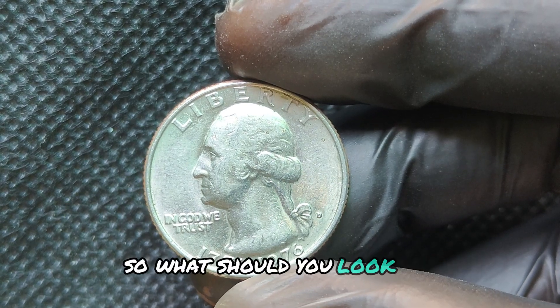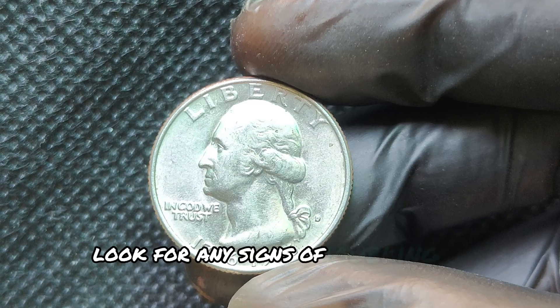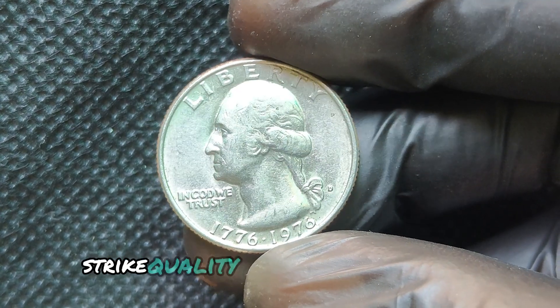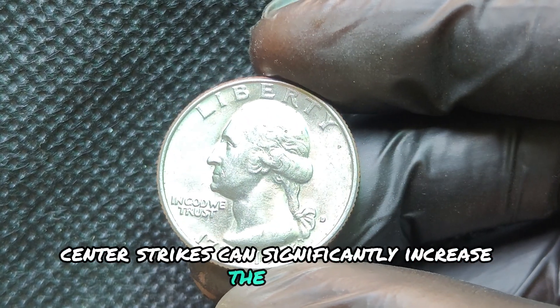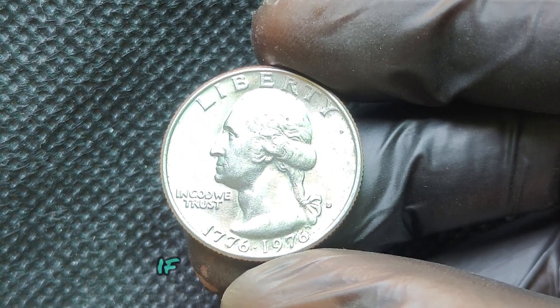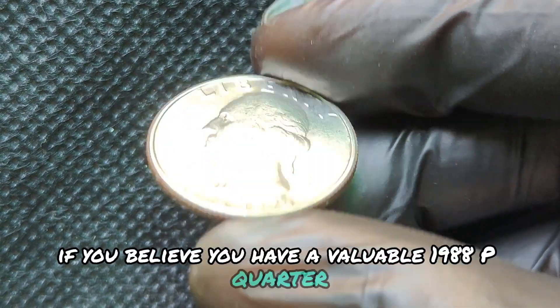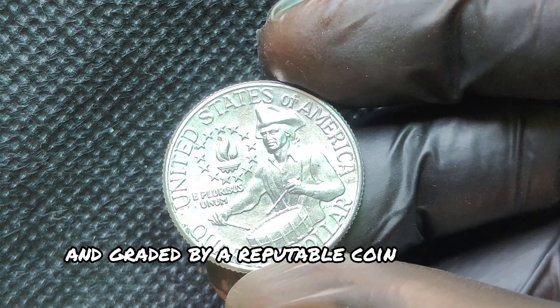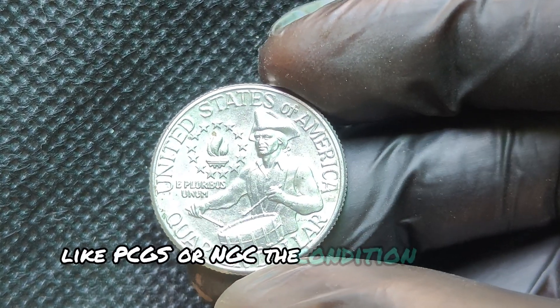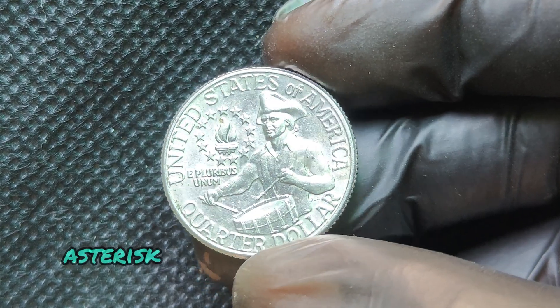Look for the D near the bottom of the obverse side of the coin, right next to Washington's hair. Look at the coin's wear and tear — the closer to mint condition, the better. Use a magnifying glass to inspect the coin for doubling, cracks, or other unusual features. If you spot something, it could mean extra value. If you believe you have a valuable coin, consider getting it professionally graded to determine its true worth.